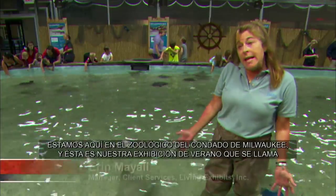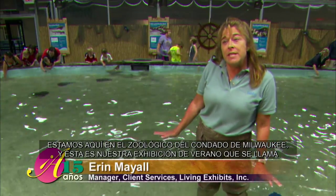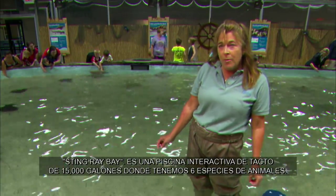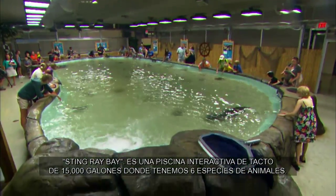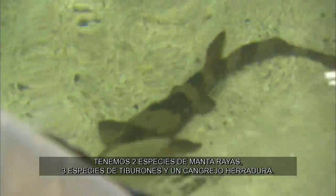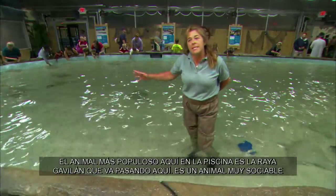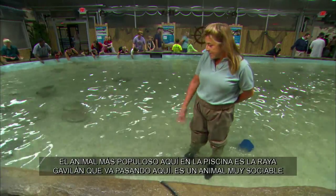We're at the Milwaukee County Zoo, and this is our summer exhibit, Stingray Bay. It's a 15,000-gallon interactive touch pool. We have six species of animals here: two species of stingrays, three species of sharks, and a horseshoe crab. Our most populous animal in the pool is the cow-nose stingray.